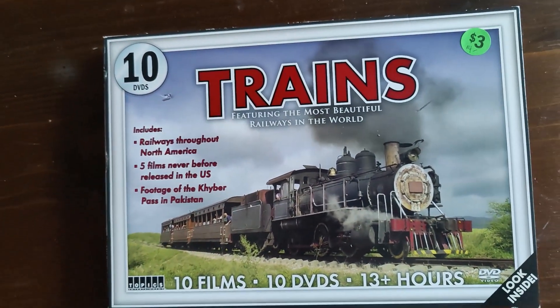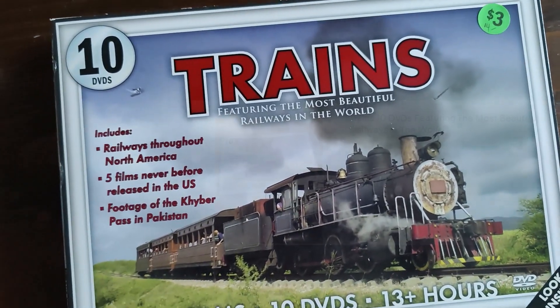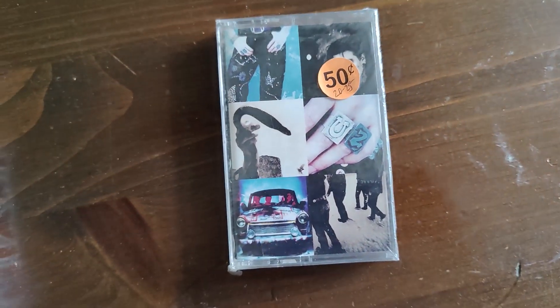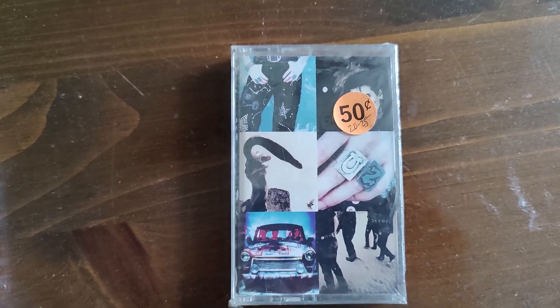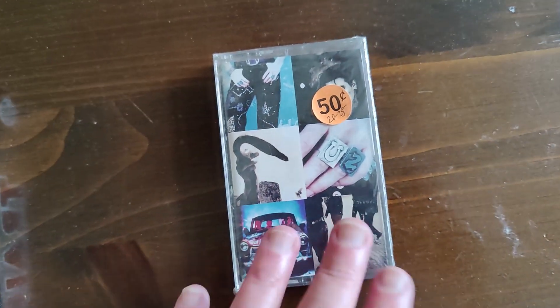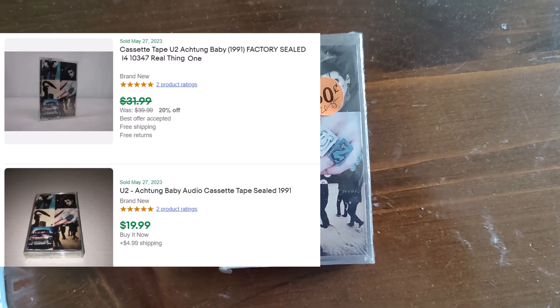I also got this DVD set on trains, and I probably could have passed on that — that's only maybe $14; I saw one sell. But look at this for $0.50 — it is a U2 Achtung Baby sealed cassette from 1991. And that's about a $25 cassette. So I thought I did okay after all.